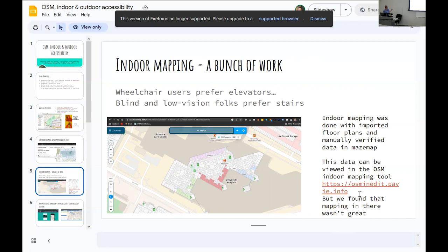OSM Indoor Edit is pretty good. There are also some new tools on OpenStreetMap and Google Indoor Mapping that came out in 2022 that I hadn't seen before, and I was pretty excited about that.